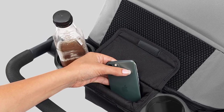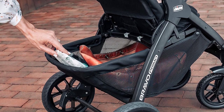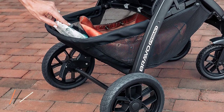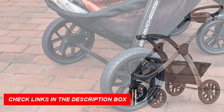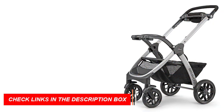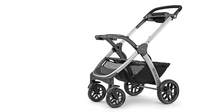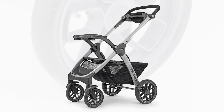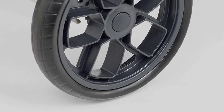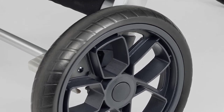The stroller also includes a large storage basket with organizer pockets, while the infant car seat offers premium latch connectors, EPS energy-absorbing foam, and removable head and body support, making it ideal for newborns. The Bravo Stroller is easy to use and store, with a compact, one-hand smart fold design that stands independently without the push handle touching the ground. Large wheels with treaded tires and all-wheel suspension help navigate uneven terrain.